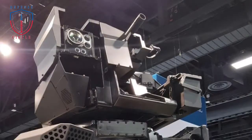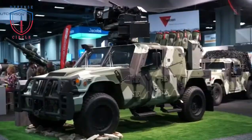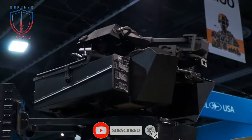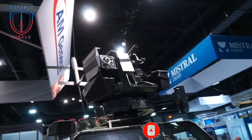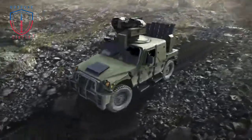American company AM General showcased a new generation of light combat tactical vehicle named Humvee Sabre Blade Edition. In order to respond to new threats, AM General has developed armored versions of its Humvee to meet the new tactical needs of the American Army, but also to offer better protection against ballistic and mine threats such as IEDs — improvised explosive devices.